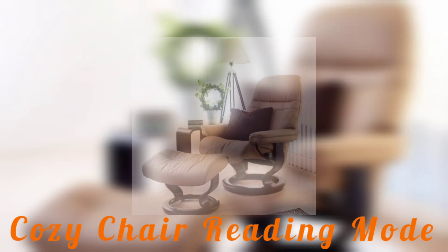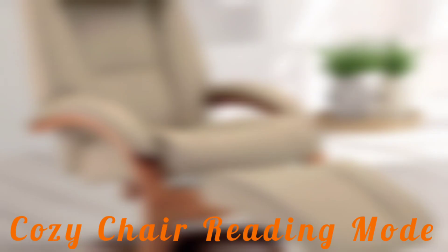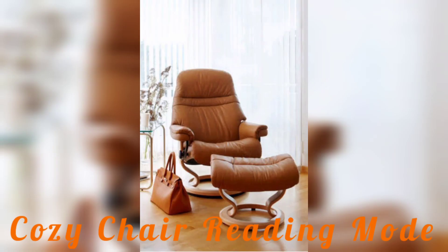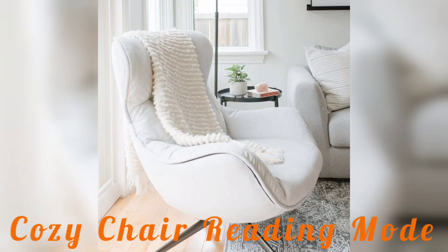Hi there, welcome back to my YouTube channel Home Design. I hope you will be fine and my good wishes are always with you. Today I am sharing different amazing ideas — 40 plus cozy chairs and comfort chairs for reading modes. I want to introduce different amazing cozy chair ideas that are the ultimate companion for your reading.